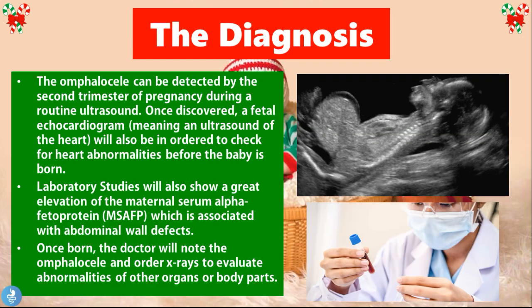Regarding diagnosis: an Omphalocele can be detected by the second trimester of pregnancy during a routine fetal ultrasound. Once discovered, a fetal echocardiogram — an ultrasound of the heart — will also be ordered to check for any heart abnormalities before the baby is born. Laboratory studies will show a great elevation of maternal serum alpha-fetoprotein, which is also associated with abdominal wall defects. Once born, the doctor will note the Omphalocele and order X-rays to evaluate abnormalities of other organs or body parts, including the limbs, lungs, and urinary system.